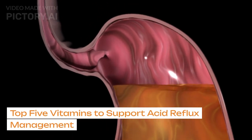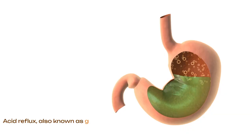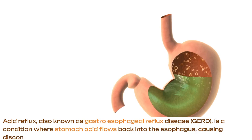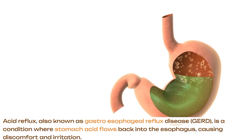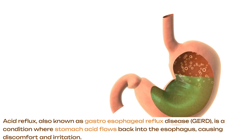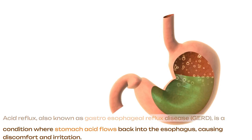Top 5 Vitamins to Support Acid Reflux Management. Acid reflux, also known as gastroesophageal reflux disease, GERD, is a condition where stomach acid flows back into the esophagus, causing discomfort and irritation.